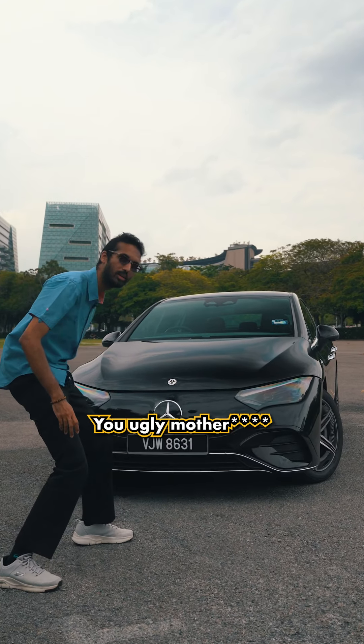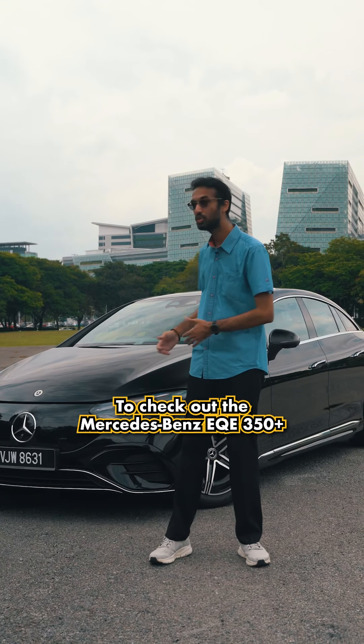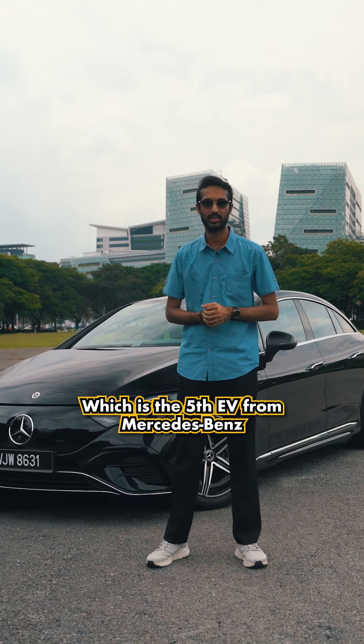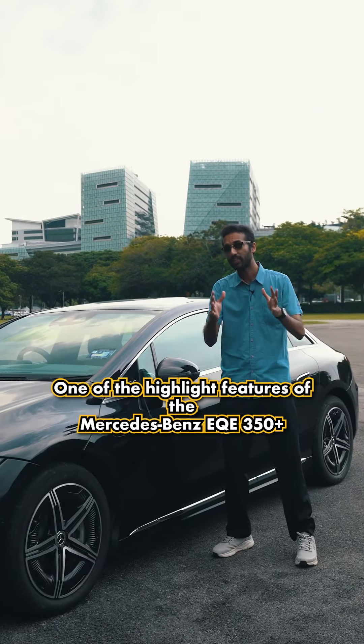I've been dragged by John to an undisclosed location here at Putrajaya to check out the Mercedes-Benz EQV 350 Plus, which is the fifth EV from Mercedes-Benz. Let's go check it out.